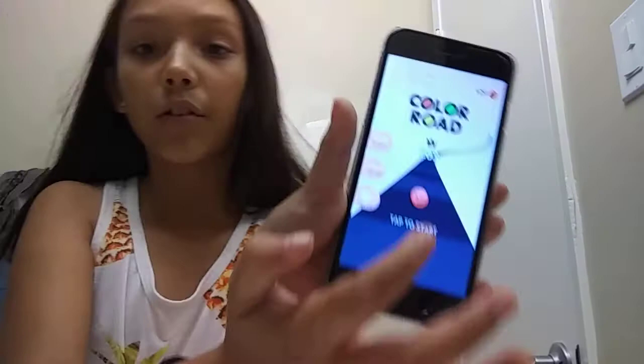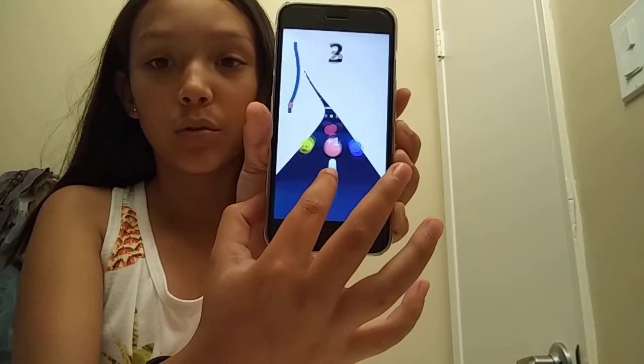My high score in Subway Surfers is 1000 — I'm really good at this game! Color Road is one of my favorite games too. Lena is the one who introduced me to Color Road. My best score in Color Road is 203.